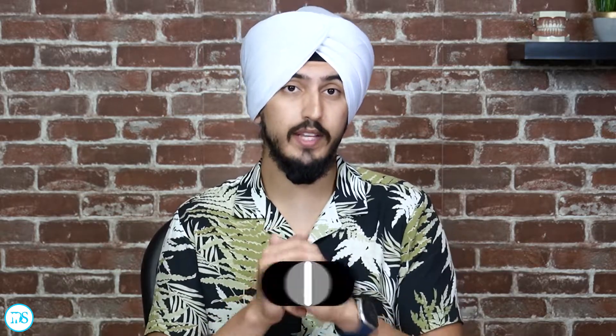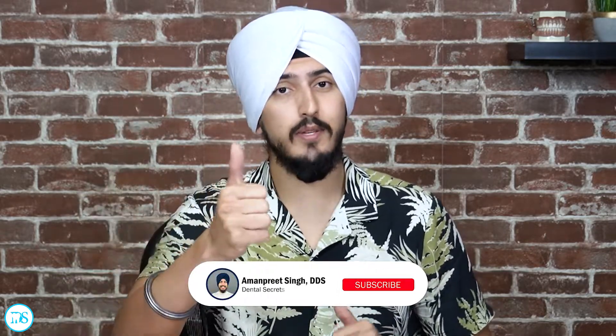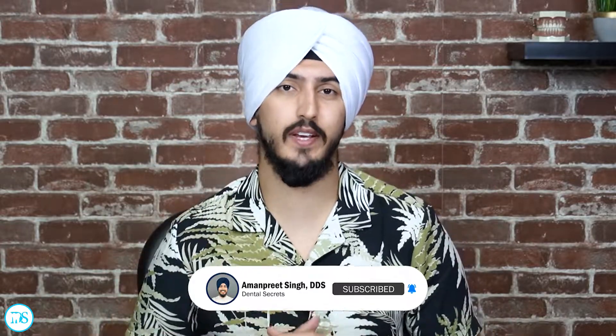Thank you guys for watching. I hope you liked that video. If you haven't already, hit that thumbs up button and subscribe to my channel below. I'll see you in the next video.